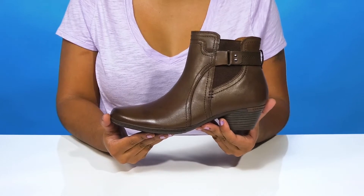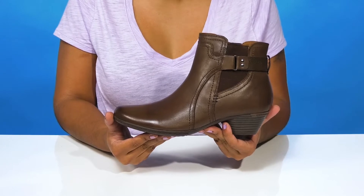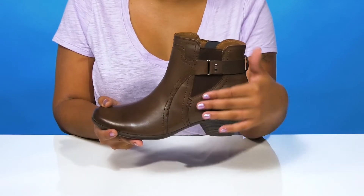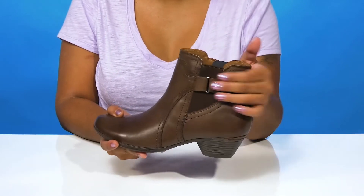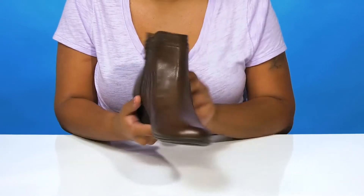Give yourself a cute fall bootie with a bit of Western flair when you rock the Cobb Hill Laurel bootie. You'll enjoy the beautiful leather upper with some stitch detailing that really gives you a lot of highlight for the unique construction of this boot. You'll love the super cute buckle that'll give you a bit of flair while also being very decorative.